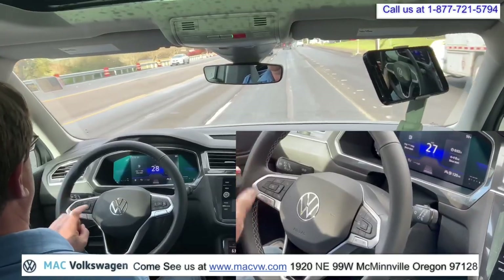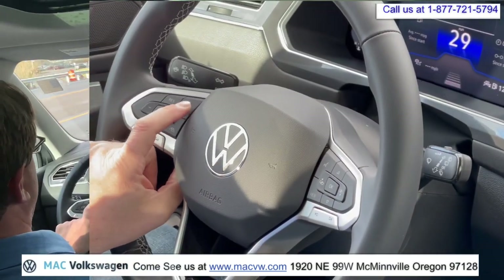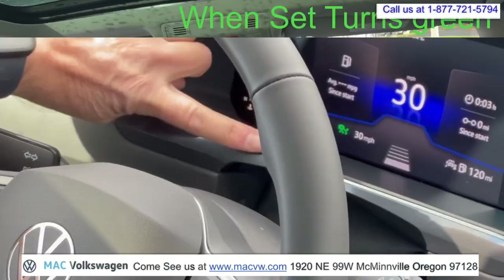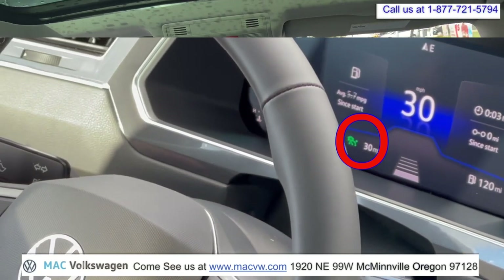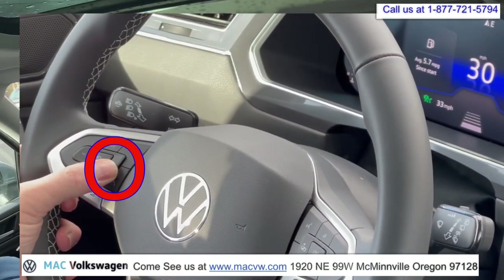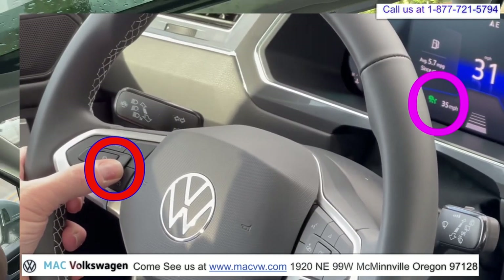So once you get up to speed, you can put the cruise control on. Then you can push the set button. Now you can see the cruise control is set for 30 miles an hour. If you push the positive button here — plus — you can see it's accelerating: 32, 33, 34. Just like that.